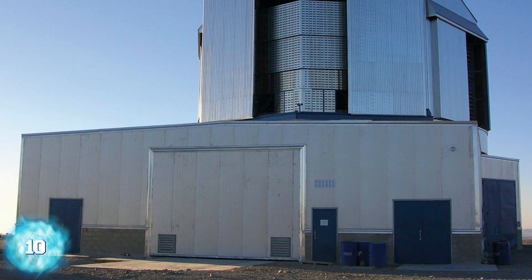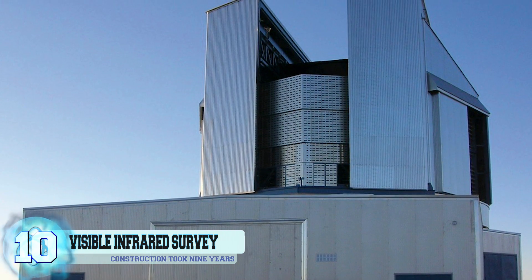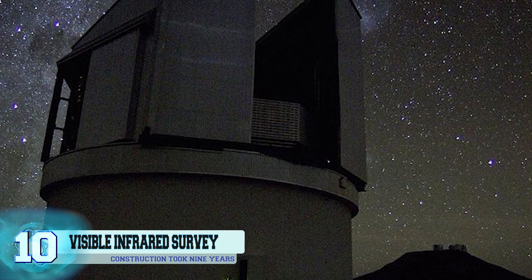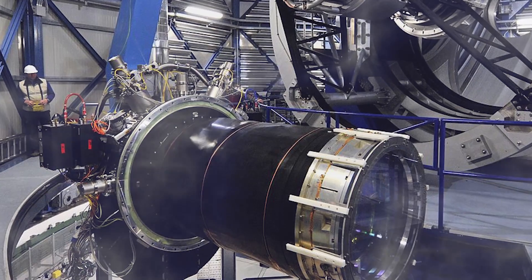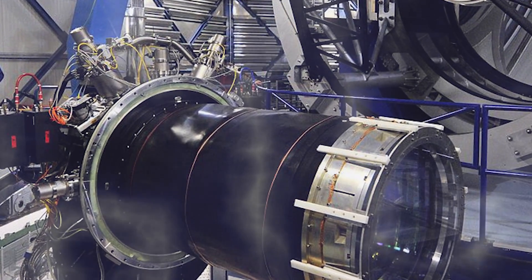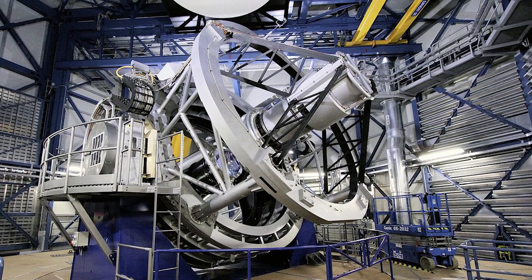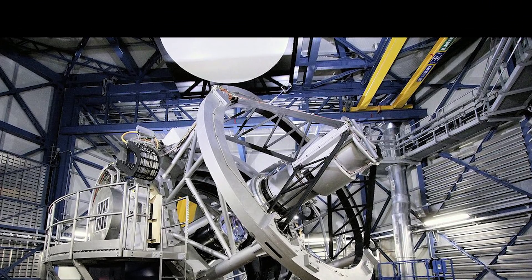Number 10: The Visible and Infrared Survey Telescope for Astronomy. This wide-field reflecting telescope can be found at the Paranal Observatory in Chile. The entire construction of this telescope took nine years and first began back in 2000. In terms of infrared wavelengths, it happens to be the largest telescope that observes the sky at near-infrared wavelengths. This is made possible thanks to the VIRCAM, or the VISTA Infrared Camera, that has 67 million pixels and 16 special detectors for infrared lighting.